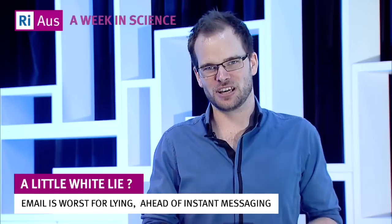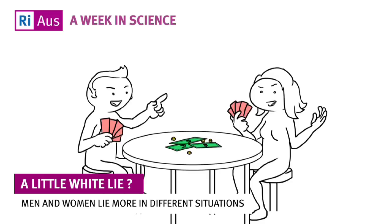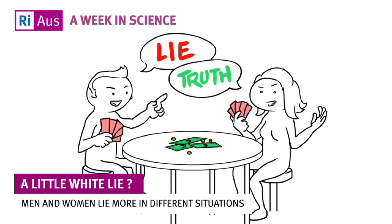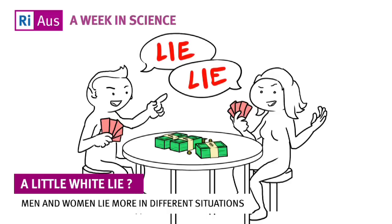And what about online dating? Yep, we lie there too, with women lying slightly more than men. However, men lie more than women in games with a small monetary reward. But when the stakes are increased, men and women lie the same amount.